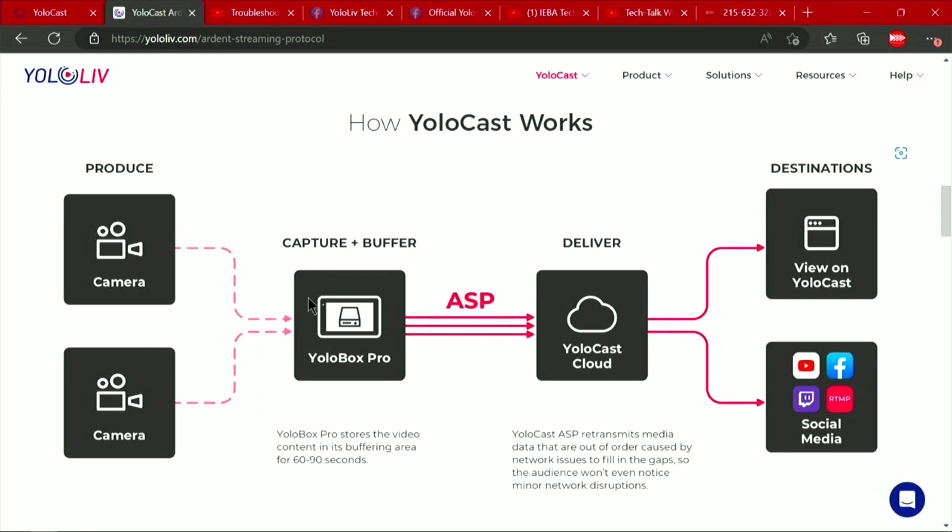By leveraging the YoloCast Ardent Streaming Protocol, that's how you're able to deliver this redundancy and this really resilient stream that's going to push through any sort of intermittent break between your two devices. This page really does help lay it out, so if you're still confused about what the Ardent Streaming Protocol is, I encourage you to give it a good read.